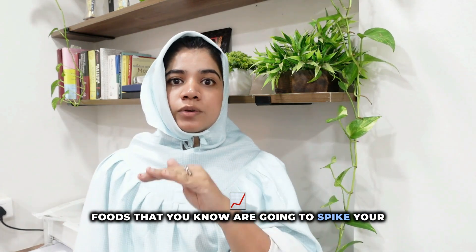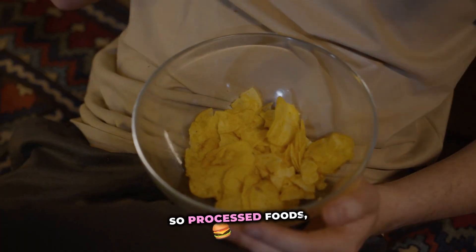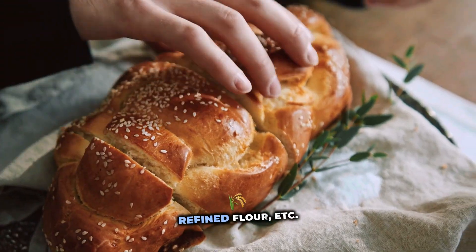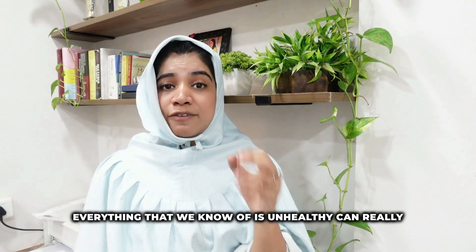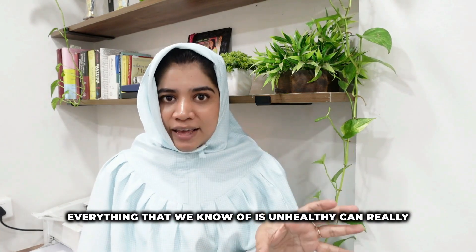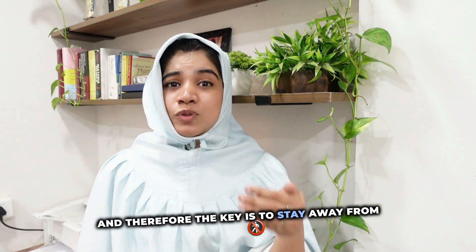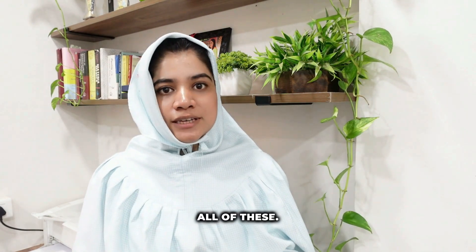The second most important thing is to avoid eating foods that spike your blood sugars — processed foods, junk food, maida, refined flour, and everything we know is unhealthy can really stimulate increased blood sugar levels. The key is to stay away from all of these.